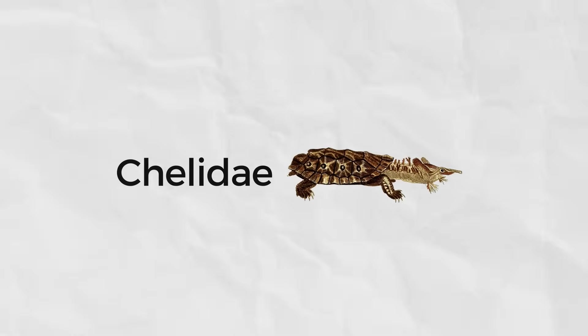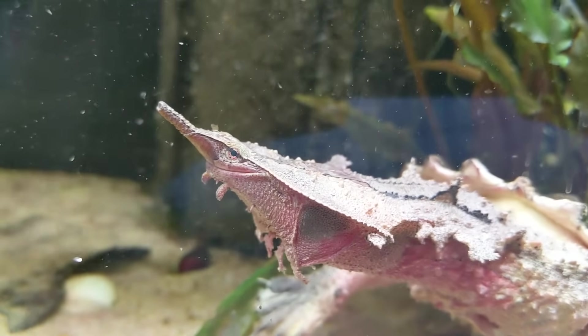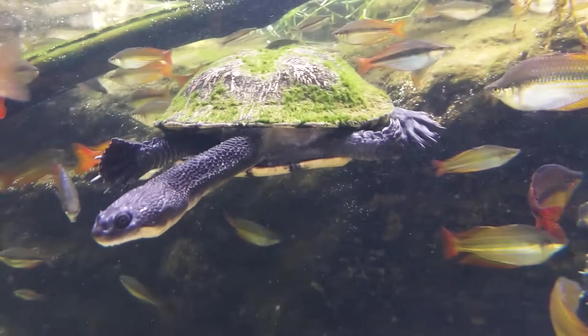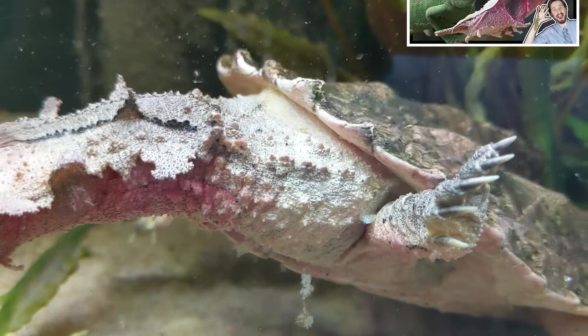The Chelidae are my favorite group of side-neck turtles. These are found in Australia, New Guinea, Indonesia, and South America, and include the snake-neck turtles and the Matamata — all of my favorite members of the Pleurodira. This family often possesses an extremely long neck, as long as the carapace. The long neck of the Matamata is so cool that we made a whole video about it. And unlike most turtles that have temperature-dependent sex determination, this family has XY sex determination like you.